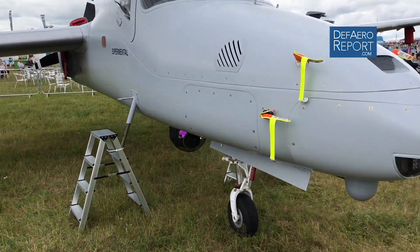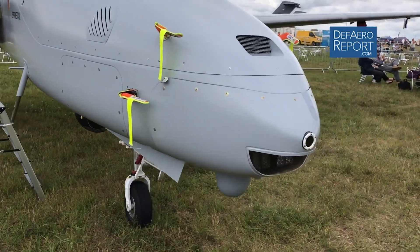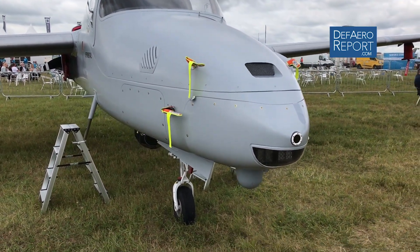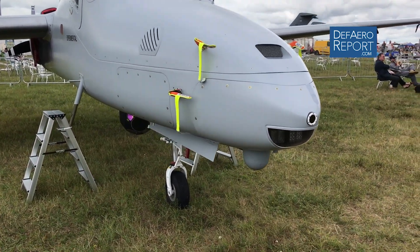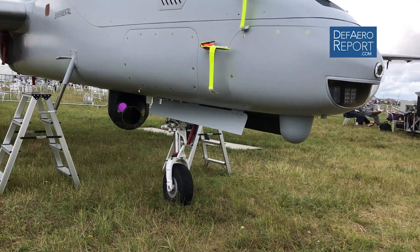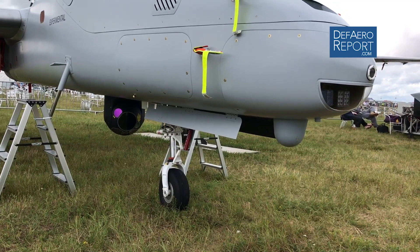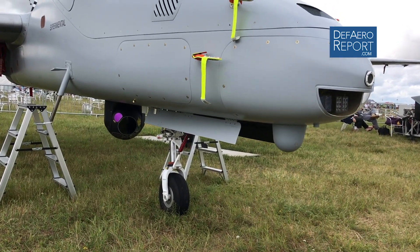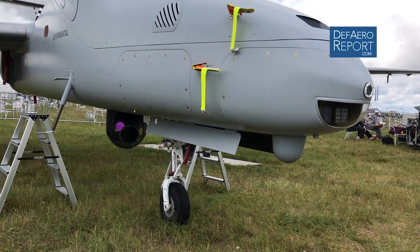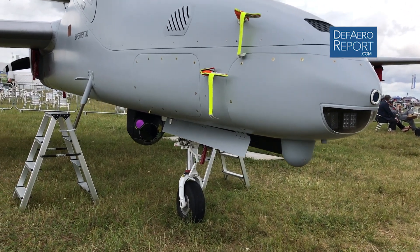Walking around the aircraft, I want to show you the payload capability of this system. This is a multi-mission platform really designed around maximizing the kinds of missions that users can do with true open architecture payload flexibility. We have demonstrated on Firebird up to five payloads flying simultaneously performing different ISR missions.